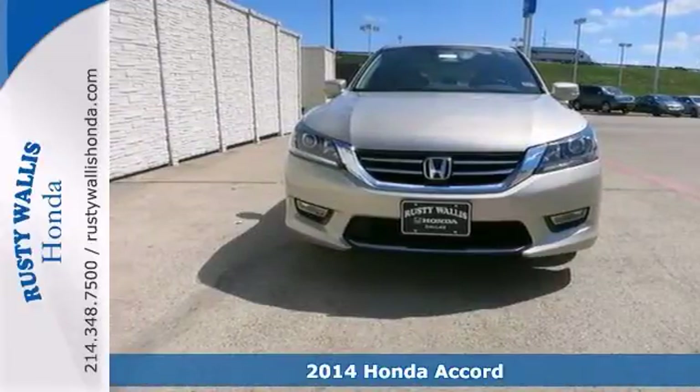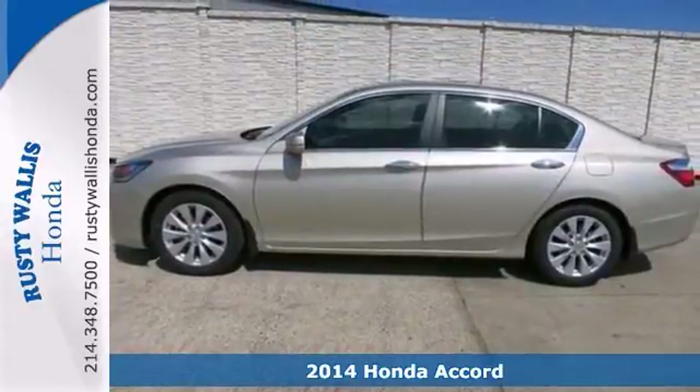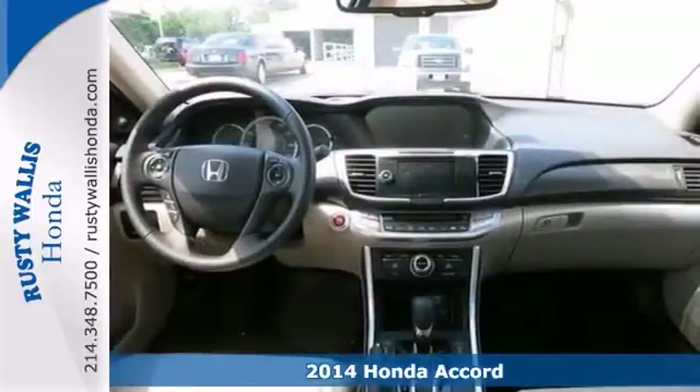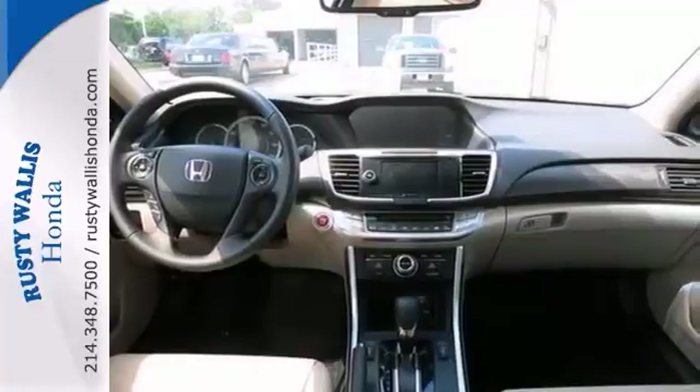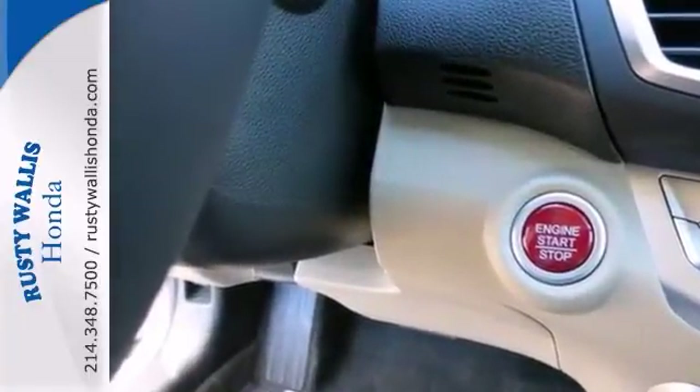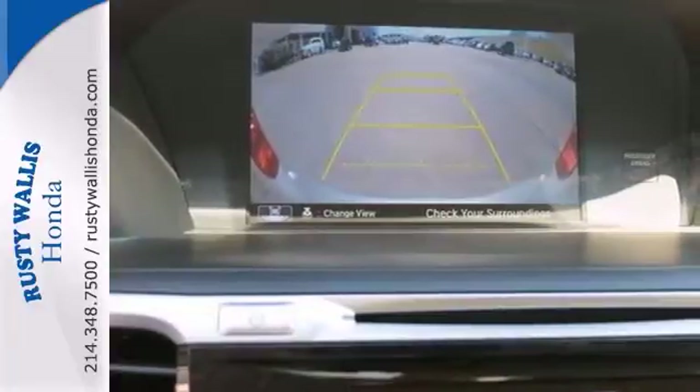We try to make the purchase process as easy and hassle-free as possible. That's why we encourage you to experience this for yourself when you come take a look at this superb 2014 Honda Accord. It has great gas mileage and it comes with plenty of room. How does Honda do that?